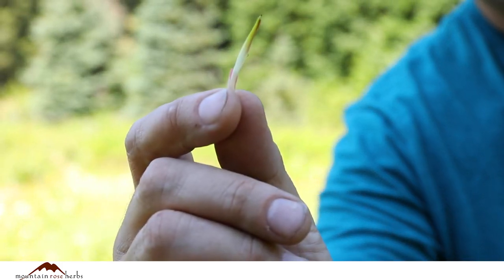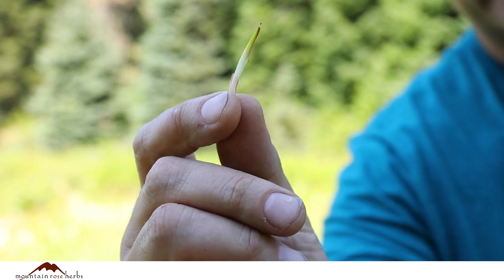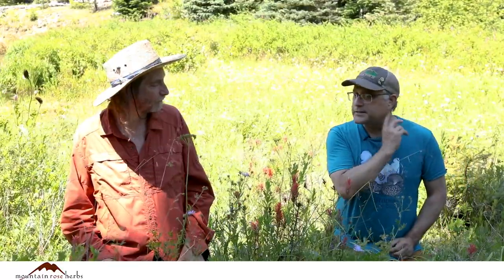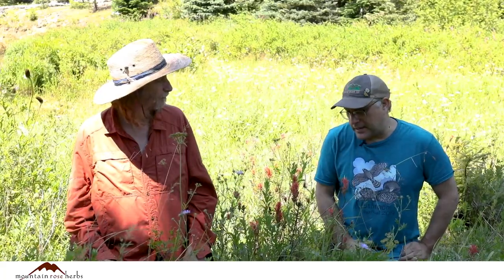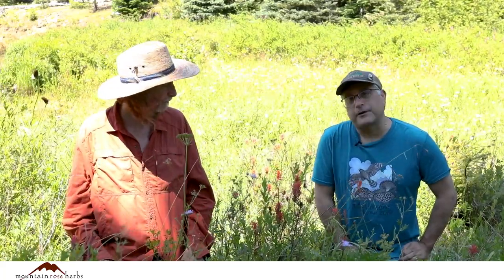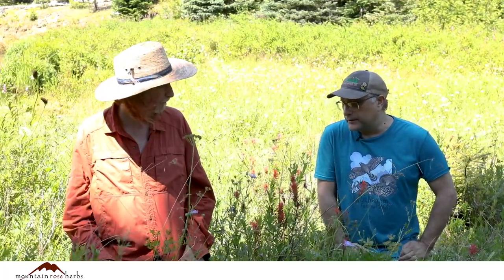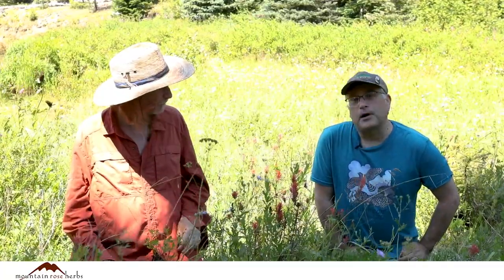The flowers are actually this greenish part here, and much more inconspicuous than the bracts. Another thing about Castileja and Orobanchaceae: Orobanchaceae are mostly partially parasitic, meaning that their roots have a structure called haustoria that actually attach to roots of other plants growing around it. So they partially get the nutrients and perhaps water that they need from these other plants, making them partially parasitic.